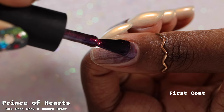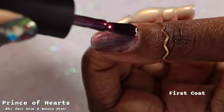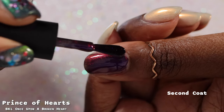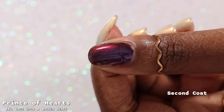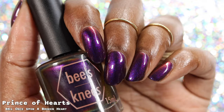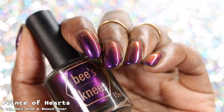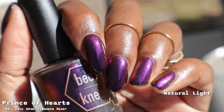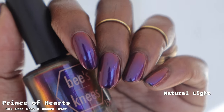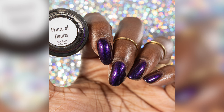Next up we have Prince of Hearts, which the brand describes as a blackened multi-chrome base that shifts between a deep indigo to red to gold at extreme angles. Prince of Hearts had a fantastic formula — slightly on the thicker side but not at all difficult to work with. In the bottle I thought this was going to be really similar to February Polish Pickup's Hot Dog from the brand, but other than being a deep purple with a reddish tone, it's not that similar. It also has a nice bit of gold at extreme angles. I'm not generally the biggest fan of darker colors, but the color shiftiness and hint of gold — I really enjoyed this one. My photos show Prince of Hearts in two coats plus glossy top coat.